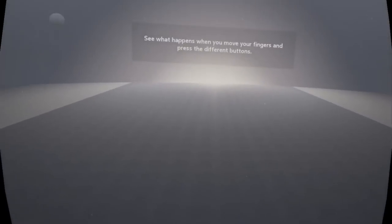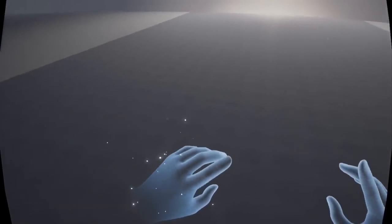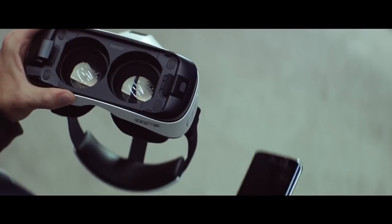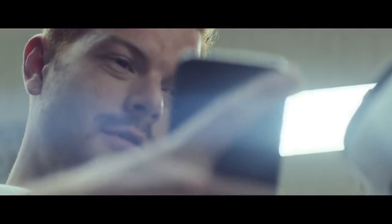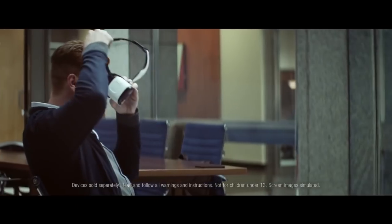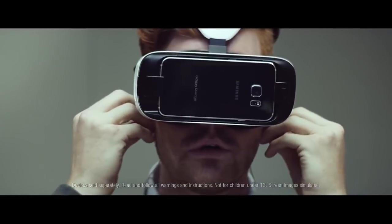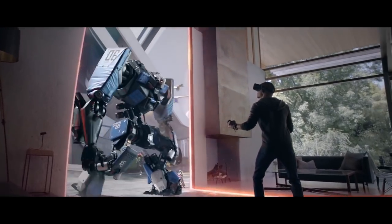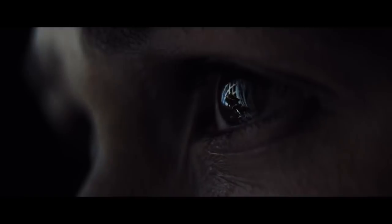These 6DOF headsets also have tracked controllers, which allows you to move your hands around in a 3D space. My first experience of VR was using a Gear VR — I was personally blown away — but shortly afterwards I decided to build a PC and bought an Oculus Rift. Putting on the Rift with the touch controllers for the first time took things to an entire new level.